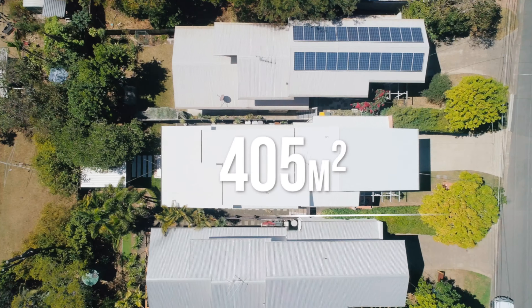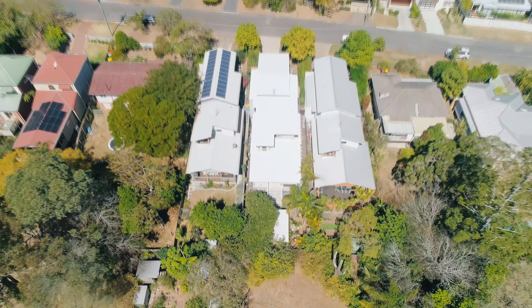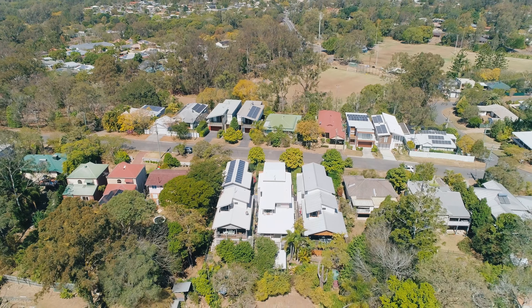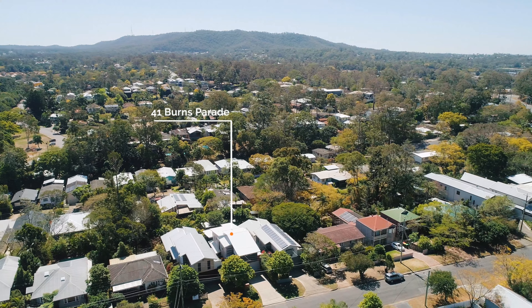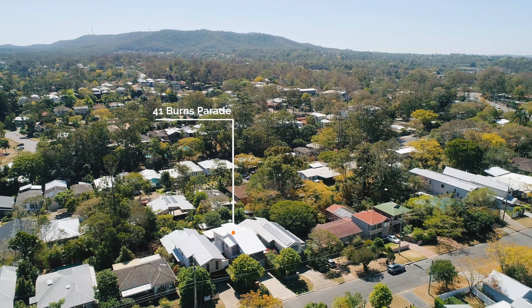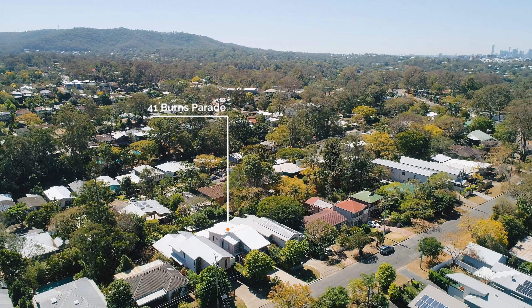The home sits on an elevated 405 square metre parcel and is within a minute's walking distance to Akuna Sporting Ovals and Dog Park, CBD buses, M5 access, and the local convenience store. Amenities offered at Indrapilly and Kenmore shopping centres are also only a five minute drive away.